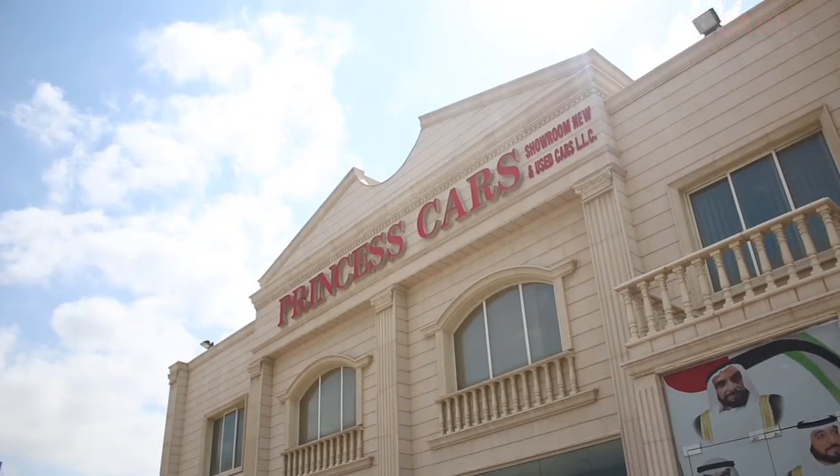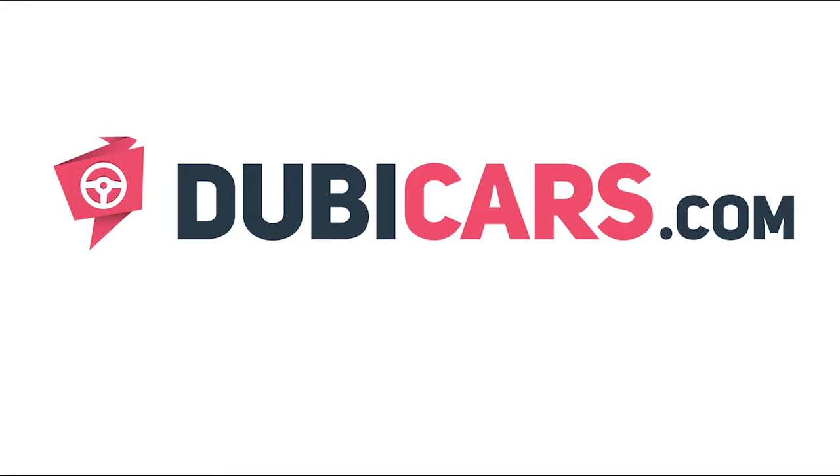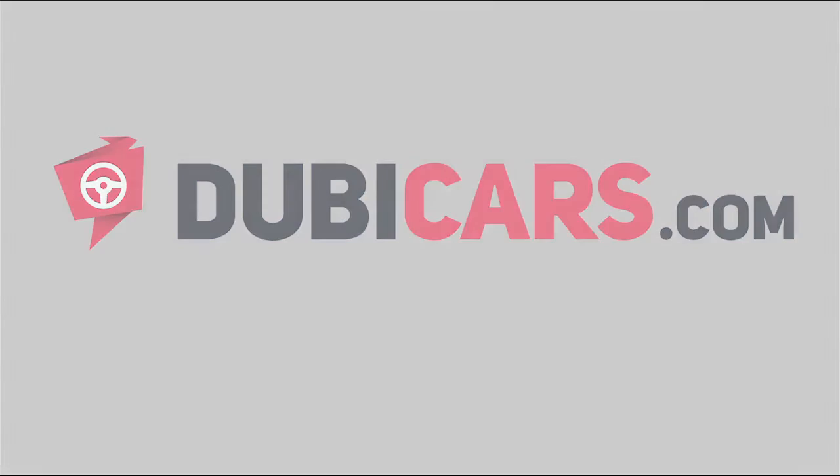This luxury vehicle and many other incredible machines are available at Princess Cars. For more information, contact details, and the price, see the description below.